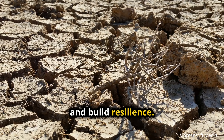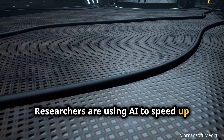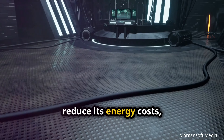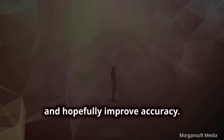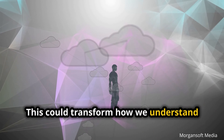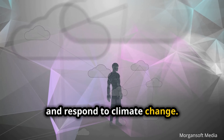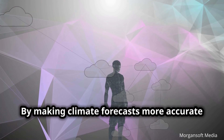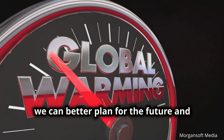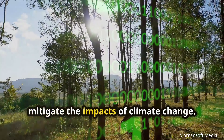Researchers are using AI to speed up climate modeling, reduce its energy costs, and hopefully improve accuracy. This could transform how we understand and respond to climate change. By making climate forecasts more accurate and efficient, we can better plan for the future and mitigate the impacts of climate change.